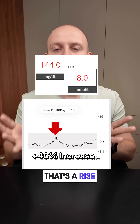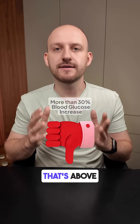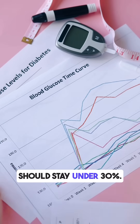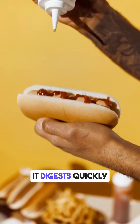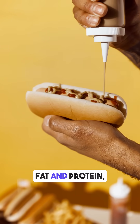One hour later it rose to 8 millimoles — that's a rise of 2.2 millimoles, or a 40% spike. That's above the recommended range. Doctors say that post-meal glucose spikes should stay under 30%, so this hot dog went far above that limit.